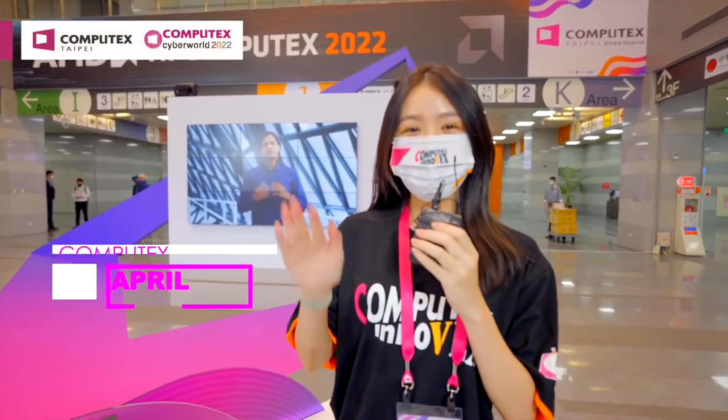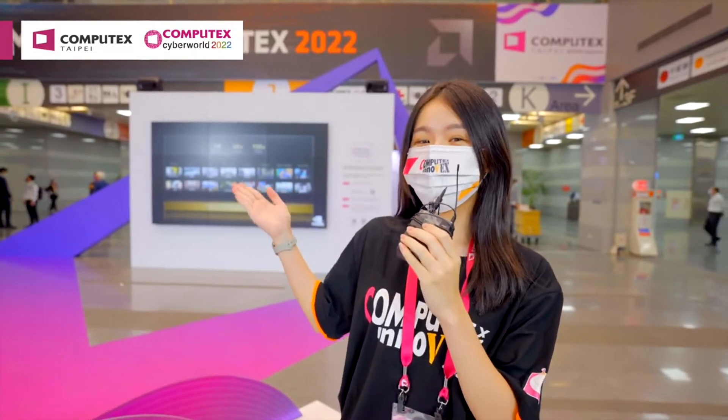Hi everyone, my name is April and welcome to Computex 2022. After two years of waiting, Computex finally returns to life in person at Nangang Exhibition Hall, where I'm standing right now.